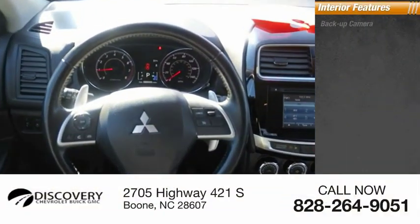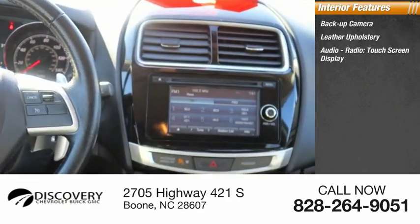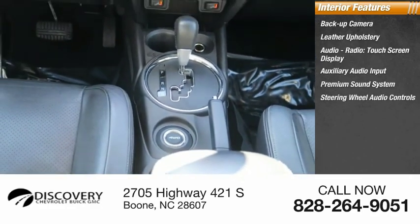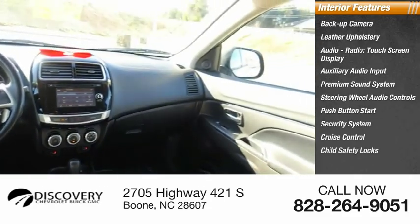Inside you'll find a backup camera, leather upholstery, audio radio, touch screen display, auxiliary audio input, premium sound system, steering wheel audio controls, push button start, security system, cruise control, and child safety locks.